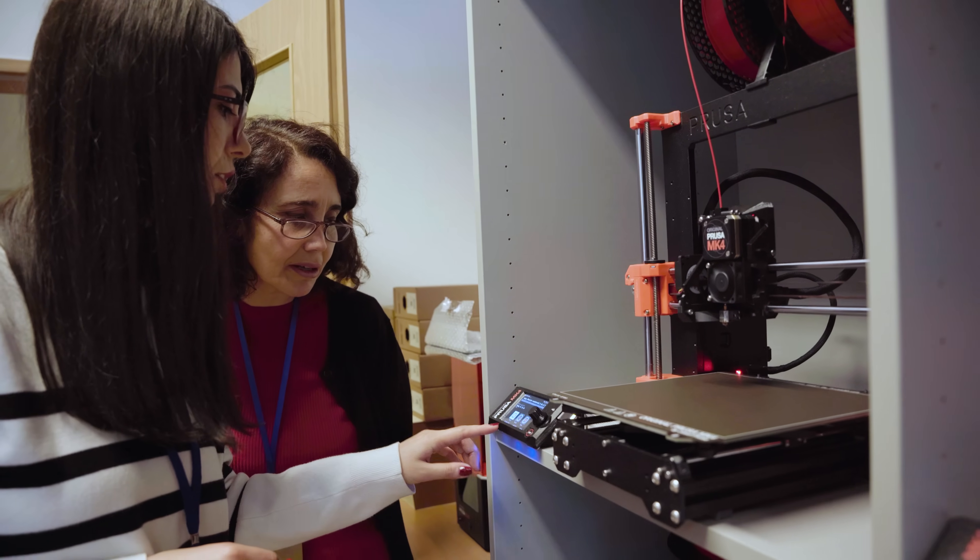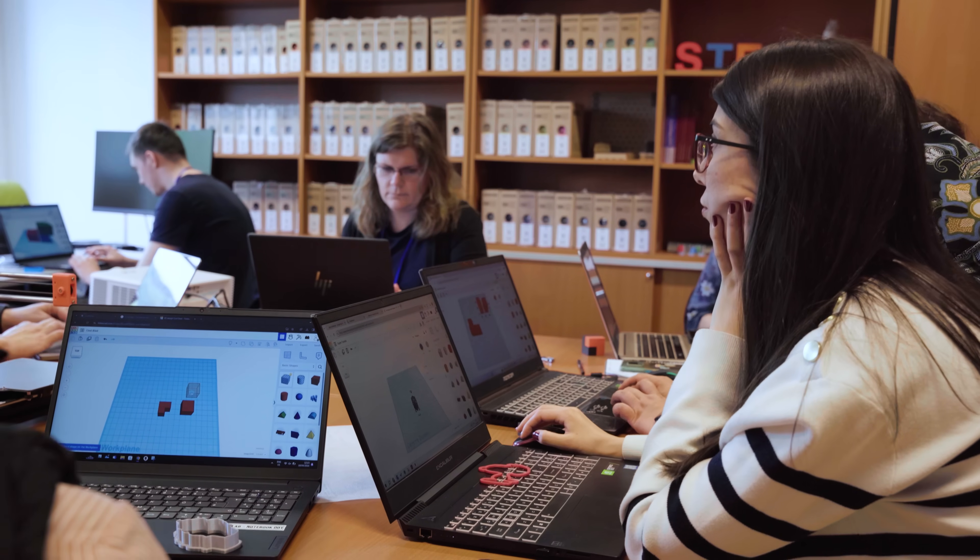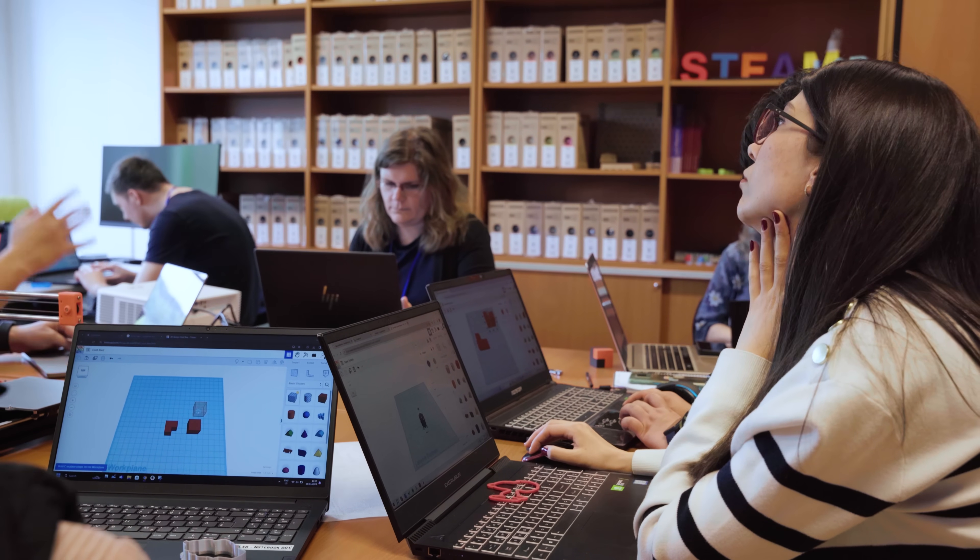Many of our projects are connecting different subjects, and within these subjects we are trying to integrate 3D printing and also 3D modeling and augmented reality and virtual reality.